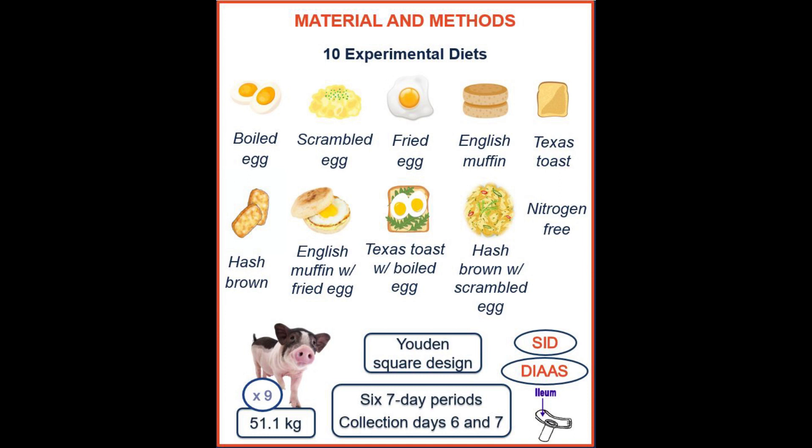We also had three combined-ingredient diets: English muffin with fried egg, Texas toast with boiled egg, and hash brown with scrambled egg. Additionally, we had one nitrogen-free diet used for accounting for basal endogenous losses of amino acids.